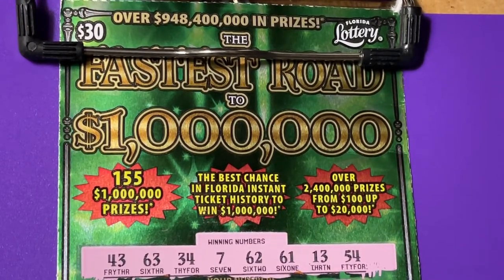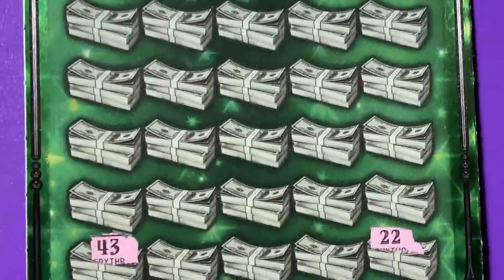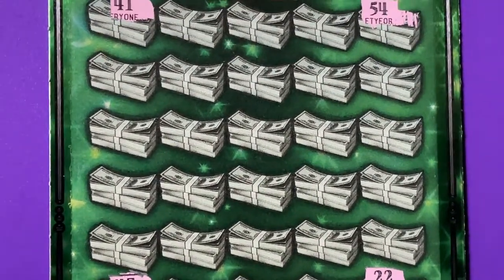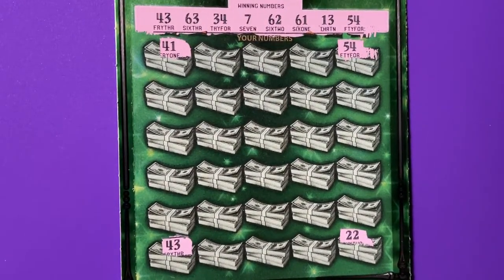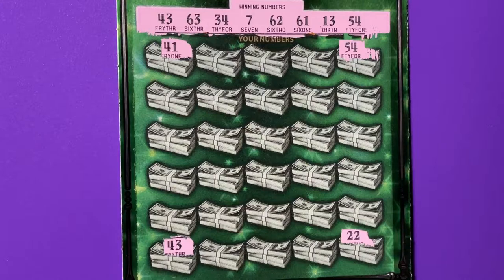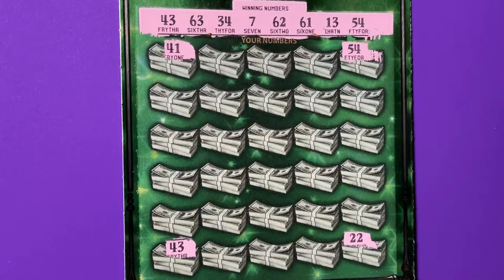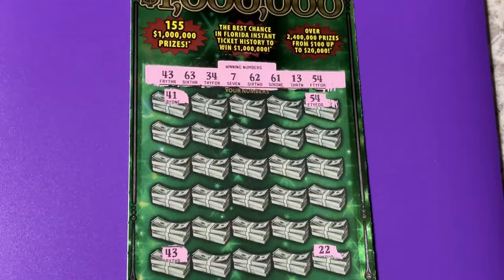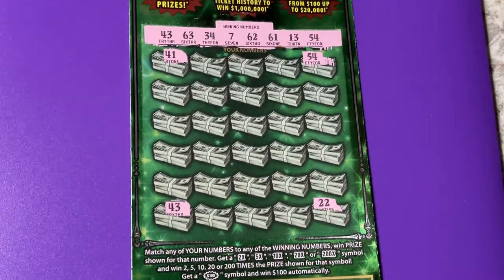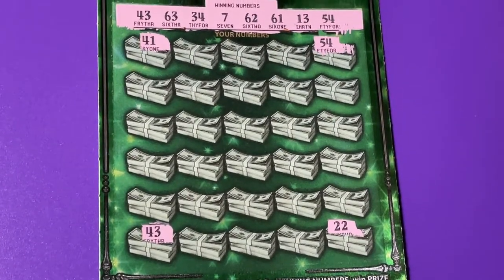Good morning everyone, welcome back! Today I have 'Fastest Road to a Million' on the clipboard. I went ahead and scratched off the winning numbers and also did the four corners. Can you see a matching number? The very first number, 43 — we already have a winning ticket, and it is ticket number four. Let's go ahead and scratch it and see what it brings!